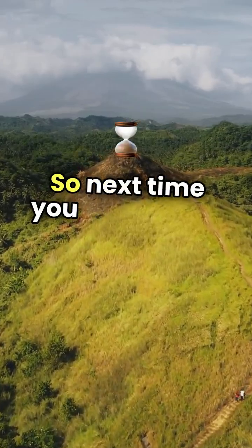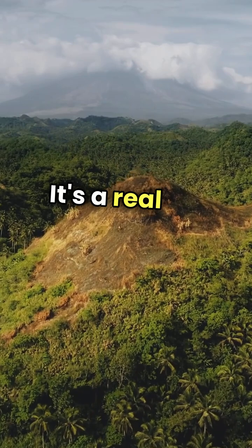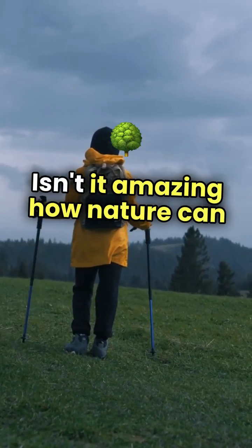So next time you hear about a place where gravity doesn't work, remember it's not a science fiction story. It's a real life wonder that shows how our perception can be fooled by the world around us. Isn't it amazing how nature can play tricks on us?